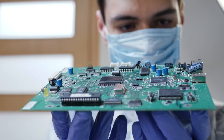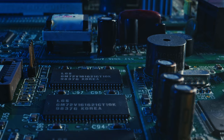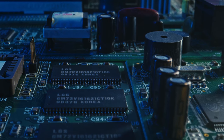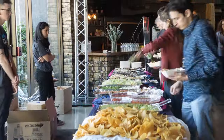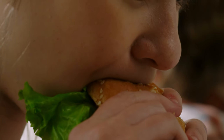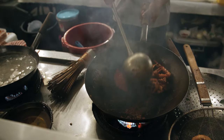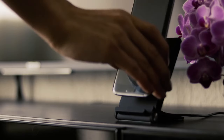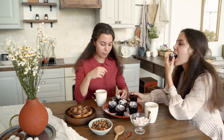Did you ever wonder what fuels the unstoppable Optimus Gen 2? Well, hold onto your circuit boards, because this robot's got to eat too — in a way. Optimus Gen 2 comes equipped with a power-hungry battery system that's hungrier than a teenager at an all-you-can-eat buffet. Think of it as the battery version of a Michelin-starred chef serving up energy with a side of flair. And while Optimus Gen 2 may need to recharge, it doesn't demand snacks or bathroom breaks like some finicky humans we know.